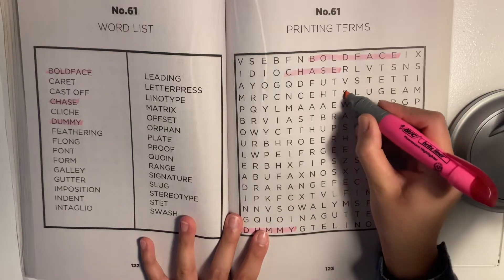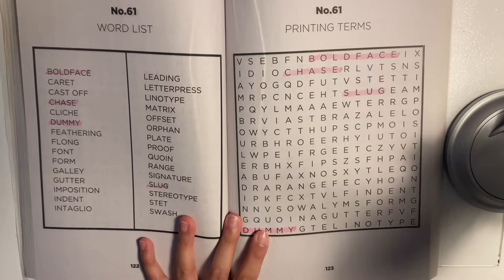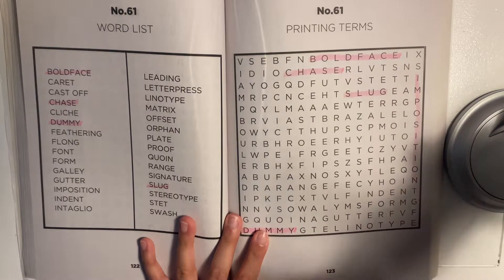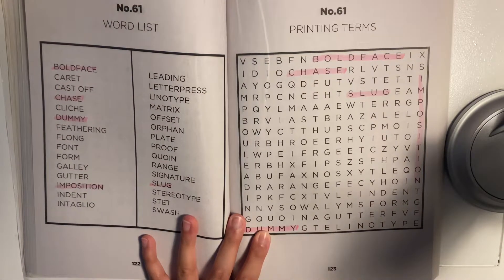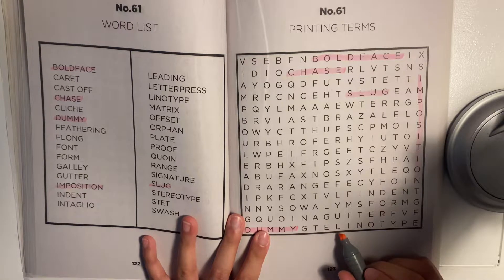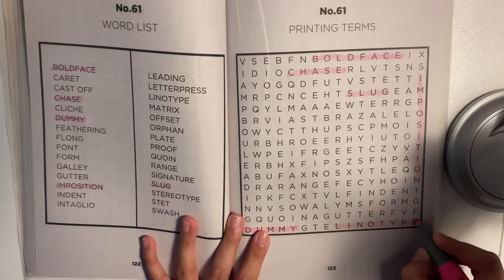Oh, 'slug'. Yes. Let's see what else we have. I see 'imposition' down this way. I see... I don't know how to pronounce this — 'linotype' or 'linotype' as well.